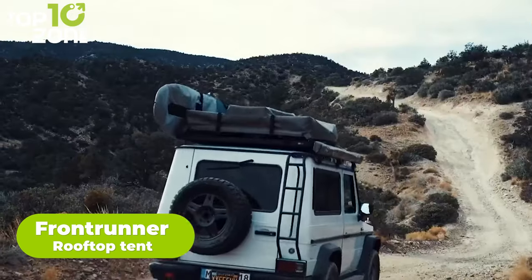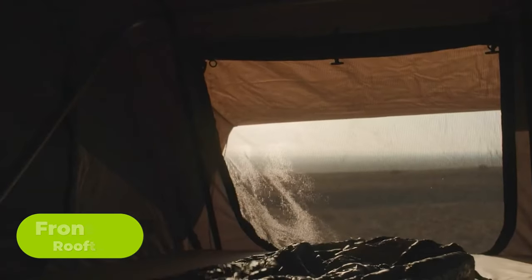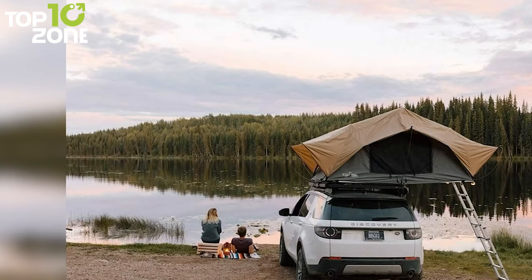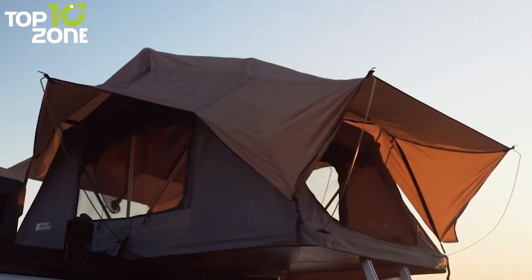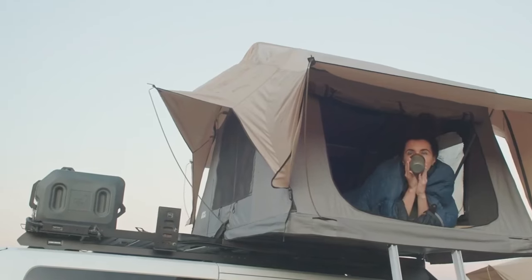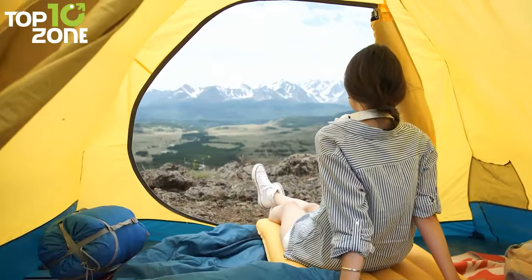A rooftop tent from Front Runner could be the one you are looking for, as it is lightweight and low-profile, with an easy setup design and a spacious interior where two people can comfortably fit in. The tent is crafted with water-repellant 260g polycotton ripstop fabric for protection against heavy weather. It is actually lighter compared to other rooftop tents, weighing just around 94.7 pounds. With its large side windows, you can enjoy fresh air, sunlight, or starlight views, and relax on its high-density foam mattress. Its sliding aluminum ladder lets you easily set up and pack in for a smoother camping experience.